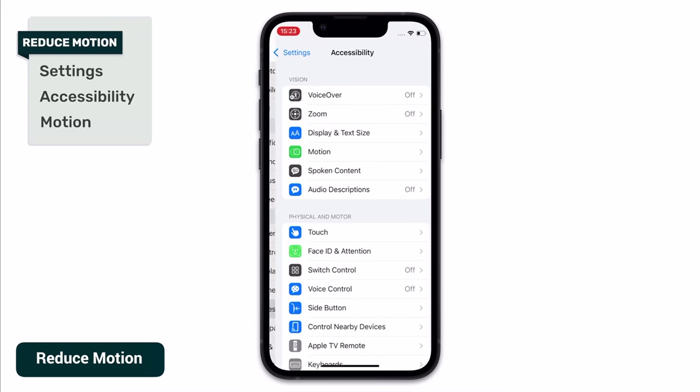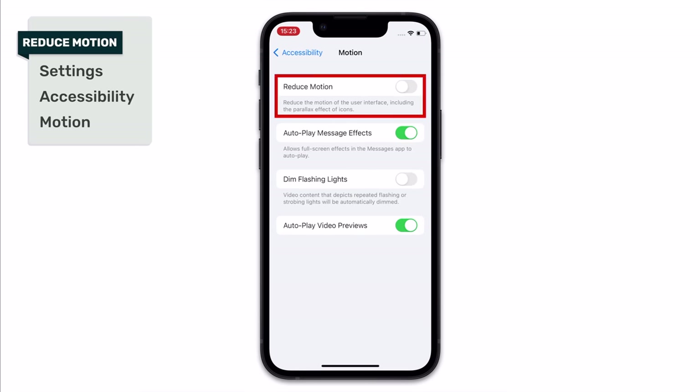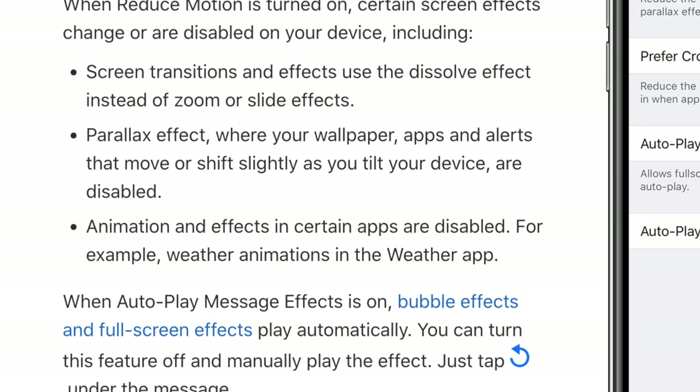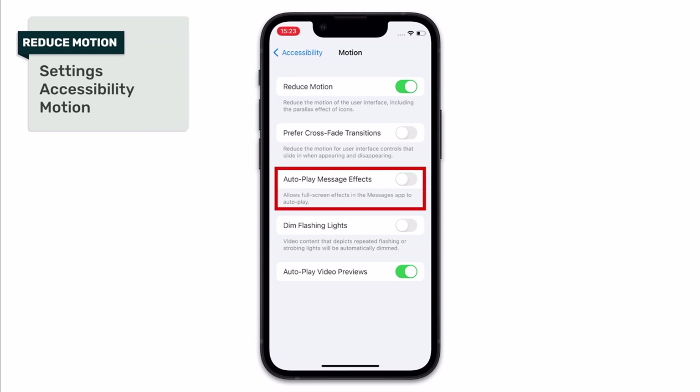Go into Settings, then choose Accessibility, and then tap into Motion. There's an option here called Reduce Motion, and enabling this will cut down on the number of animations your iPhone displays — things like screen transitions and dissolve effects. This can absolutely be used by anyone, and it will have a slight positive impact on your iPhone's battery life. Also, while we're in this screen, I would recommend disabling Auto-Play Message Effects and Video Previews — this means you can choose when you'd like to view these effects, which will give a slight boost to your battery and your data usage, as it will stop your phone from automatically loading video content just because you happened to scroll to it.